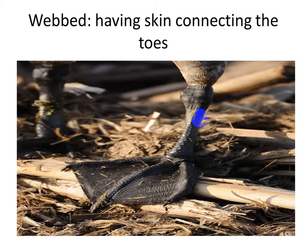So again, look at these feet and tell me: what do you see between the toes? You see skin. The skin that connects the toes together is the kind of feet named webbed. One more time: having skin connecting the toes together means webbed. What do you think these webbed feet help the bird to do? Super! To swim.